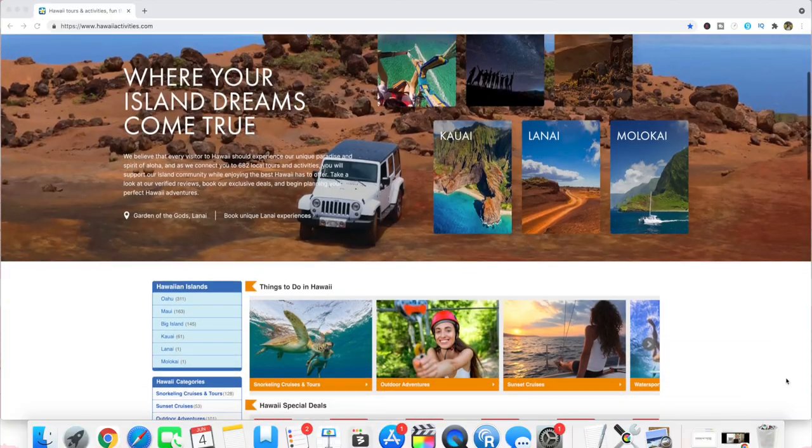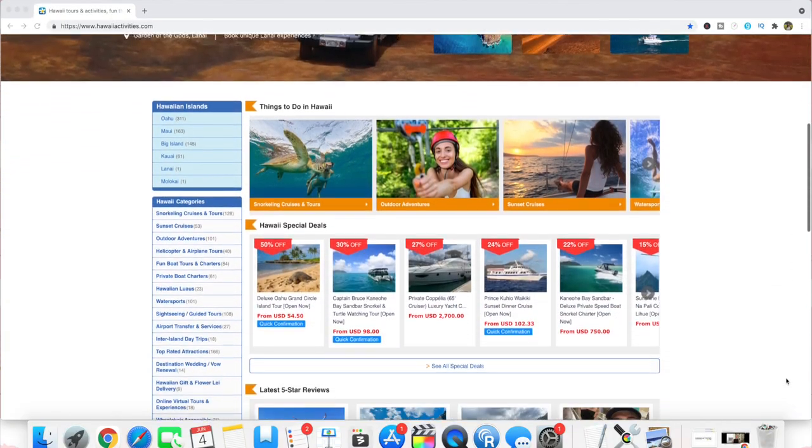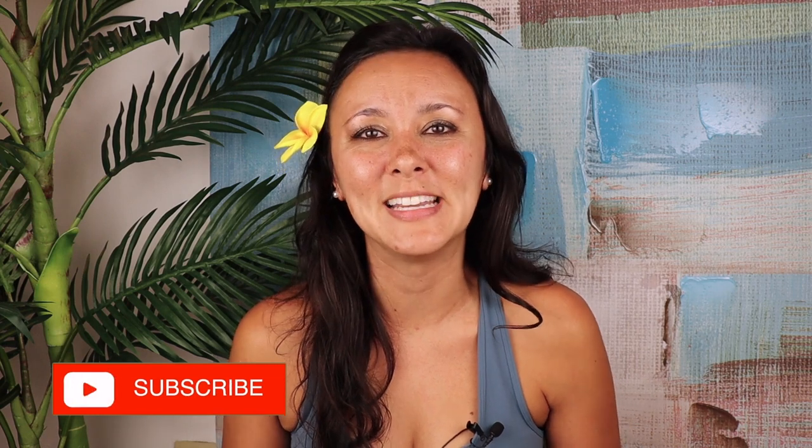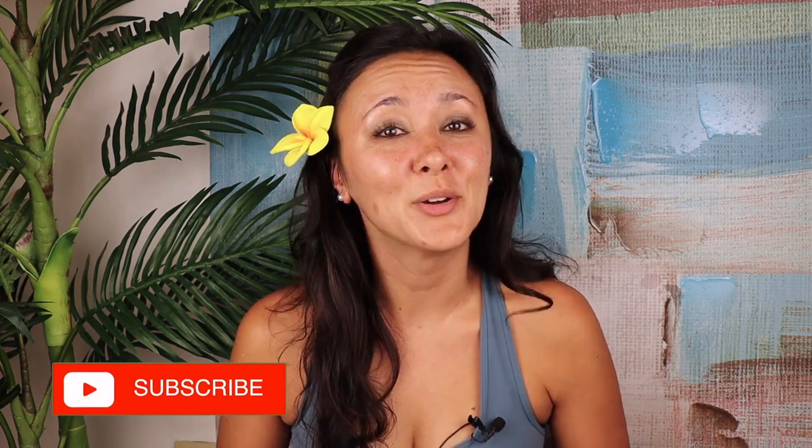Mahalo to hawaiiactivities.com for sponsoring this video. They have activities like this one for Oahu and the neighbor islands. If you're interested in this activity or other Oahu activities, I'll leave a link in the description box below. I hope you guys liked this video and found it helpful. If you did, please give it a thumbs up and consider subscribing. If there are any other Hawaii videos you'd like to see, leave them in the comments down below.